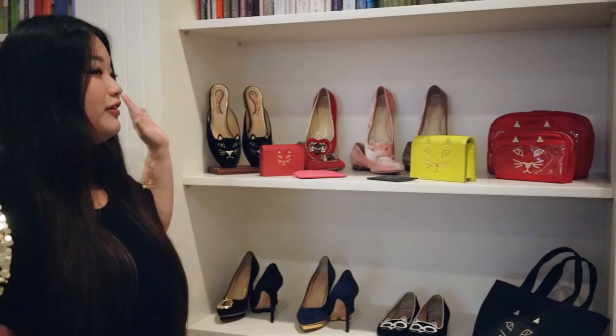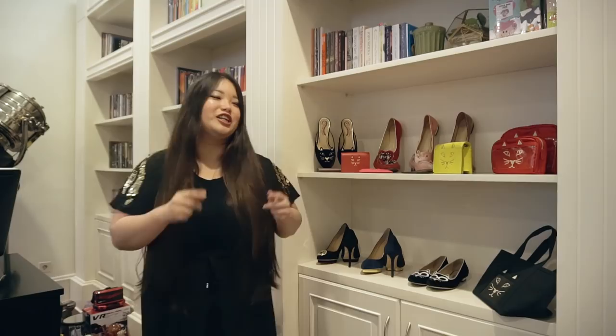Welcome back to my YouTube channel. In today's vlog, I'm going to share a little bit of my Chanel Olympia collection. I've been collecting this for the past couple of years and I absolutely love it, so let's get started.